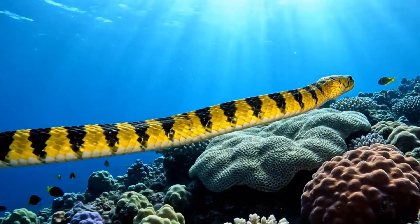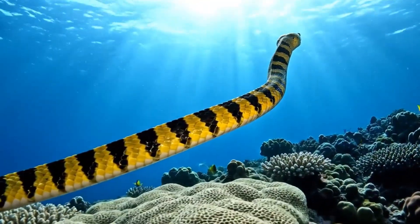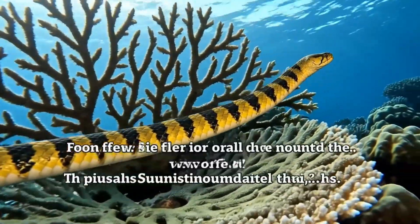A sea snake. It's yellow and black, found in the Indian and Pacific Oceans. Very venomous.